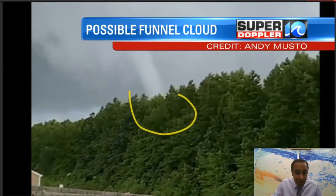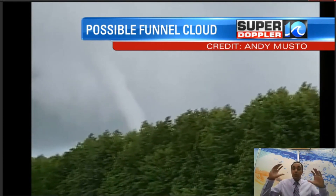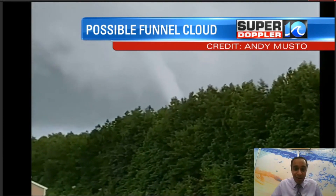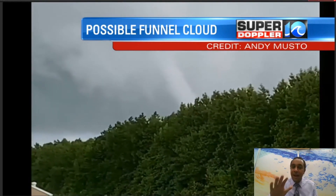Everyone in this area did kind of take note of that and notice it. I actually heard someone's voice in the distance saying 'get back inside,' which is the right thing to do. Possible funnel cloud, near Currituck, around 3 p.m.